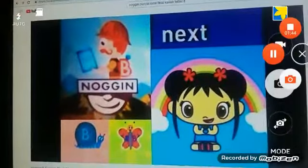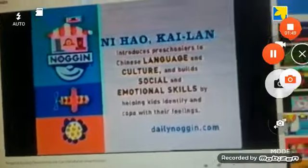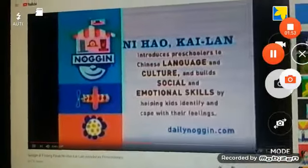Ni Hao Kailan is up next. Ni Hao Kailan introduces preschoolers to Chinese language and culture and builds social and emotional skills by helping kids identify and cope with their feelings.